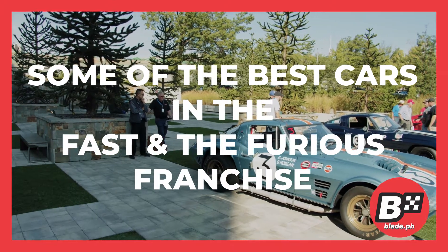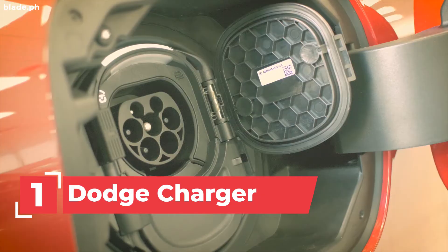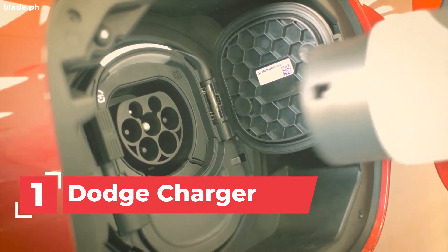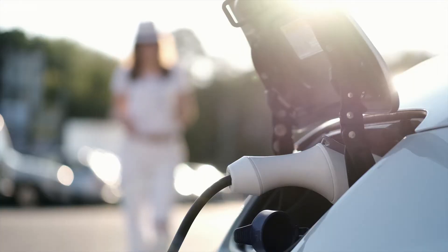Some of the best cars in the Fast and the Furious franchise. Number 1: the Dodge Charger. Three were used for stunts while the other one was more for close-ups.